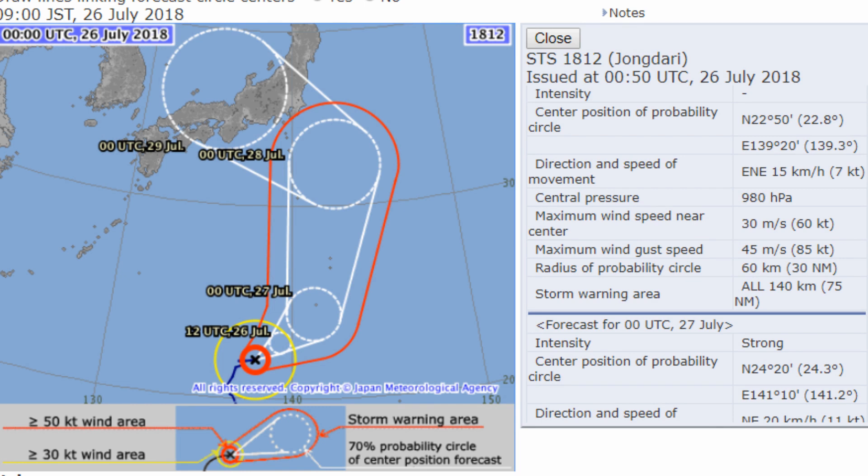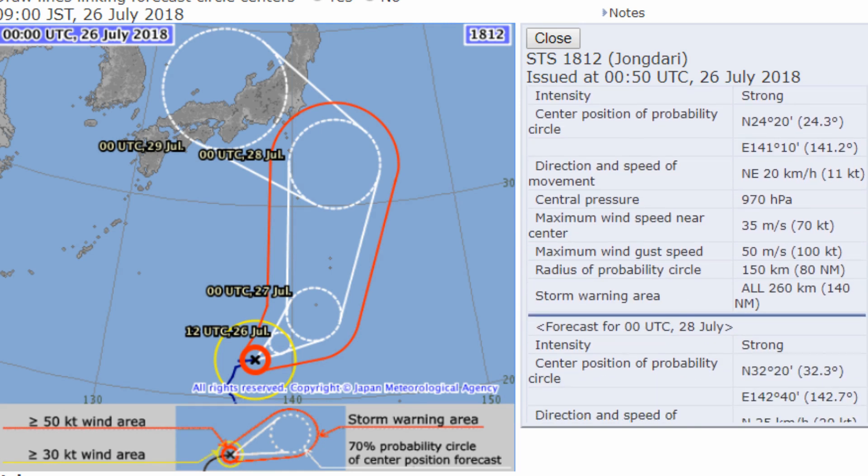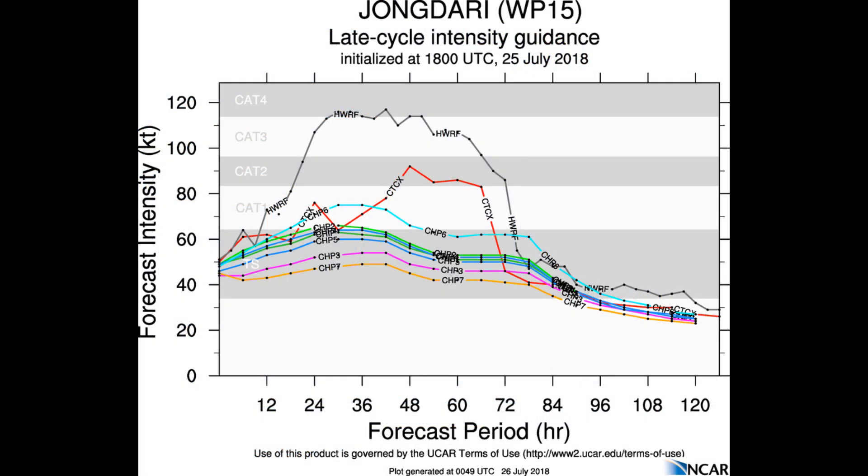Upper level analysis indicates a favorable environment with good poleward and equatorward outflow, low vertical wind shear, and the system is tracking along the northern periphery of the near-equatorial ridge positioned to the south.